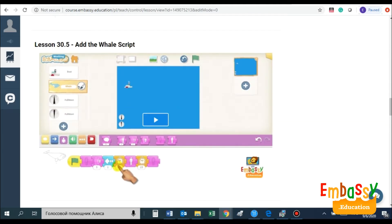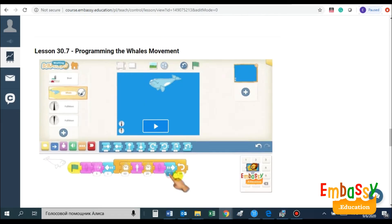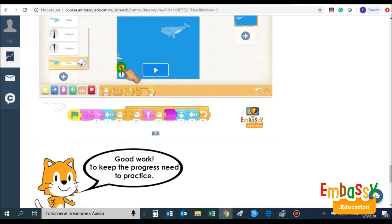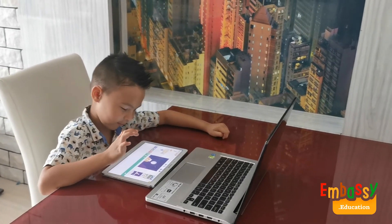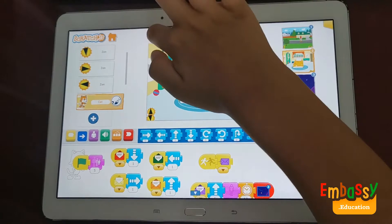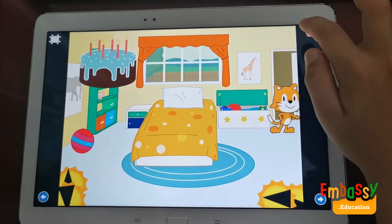Your child will begin demonstrating results and great achievements after the very first lesson by designing postcards, stories, animations, and games. Here's an example of one of our students who started the course about a week ago and will be completing the course within the next 20 days.